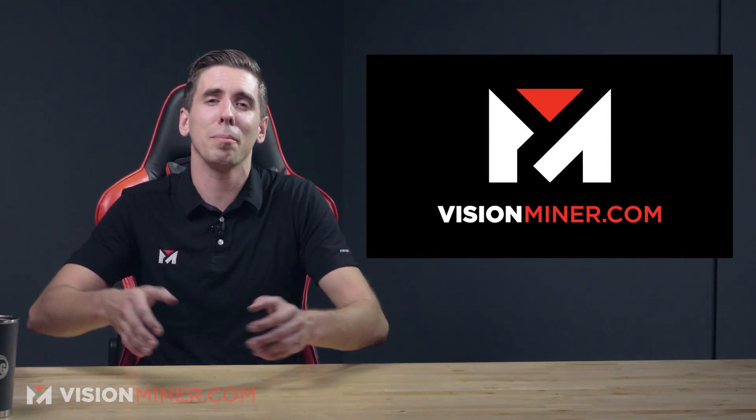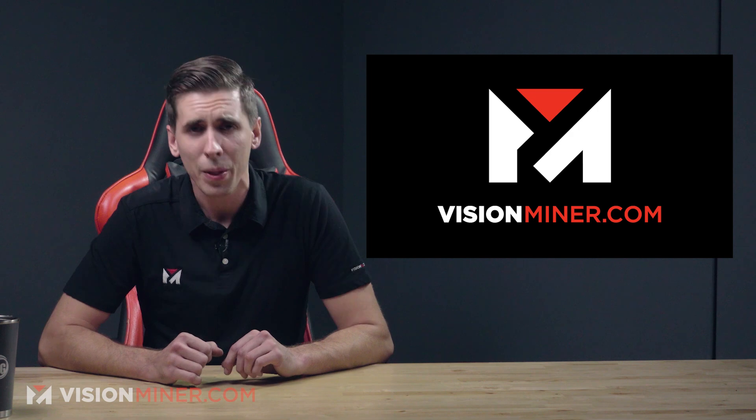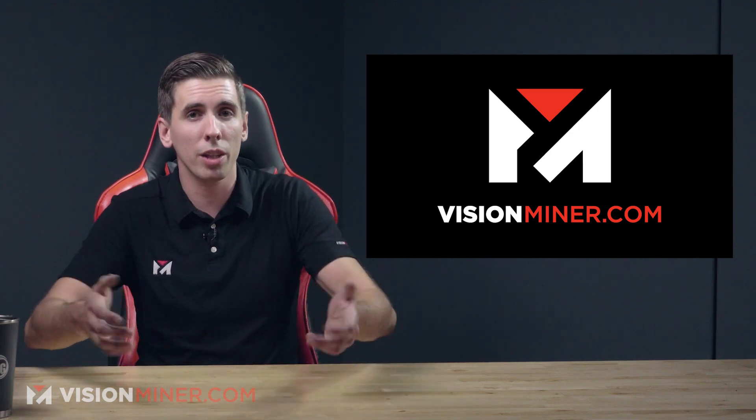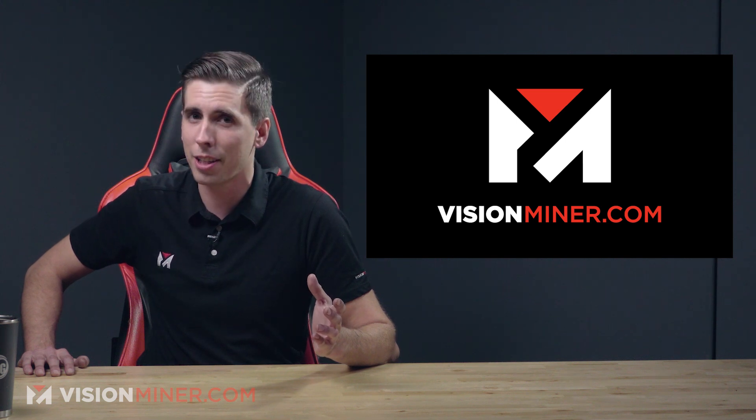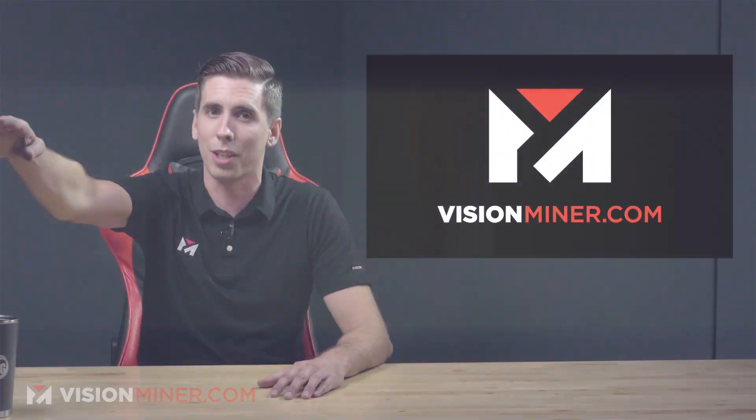Leave a comment down below and let us know what you thought of this content, and leave a comment with what you want us to do next — what kind of crazy things are out there that you want us to cover in a video like this. We love hearing from you guys. Have a positive day and I'll see you on the next video.